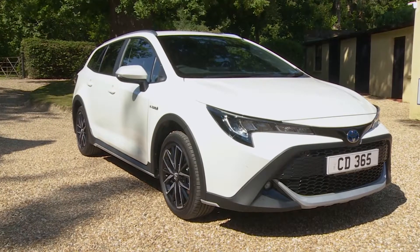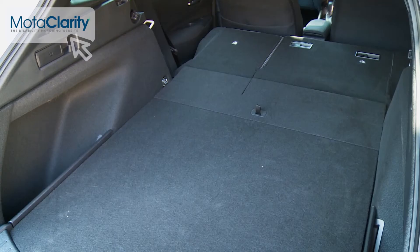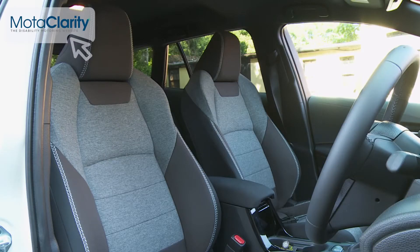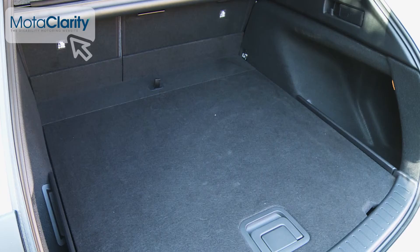With their Corolla Touring Sports model, Toyota aims to bring us a compact yet very spacious estate that's a cut or two above the class norm. This version boasts a sharp look, a smart interior and a high-tech hybrid pair of engines, and it's still very practical with a decently sized boot.